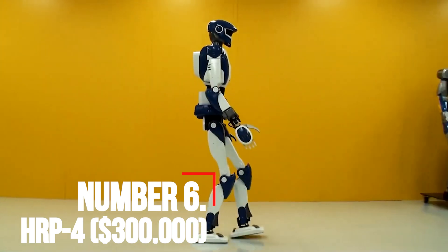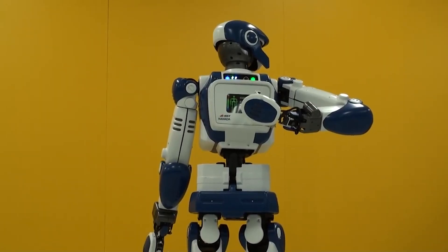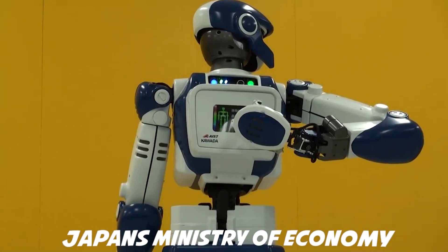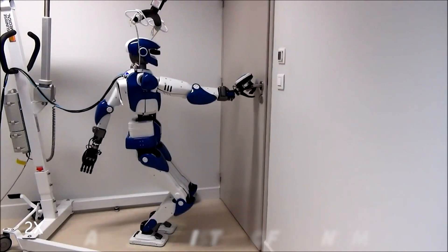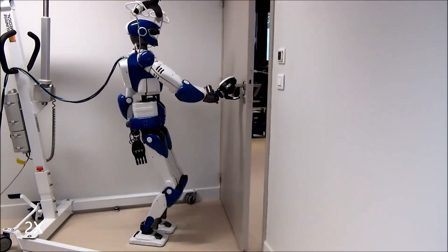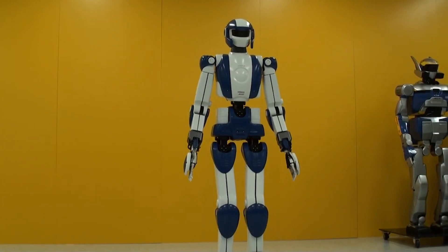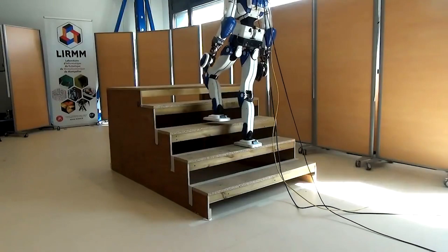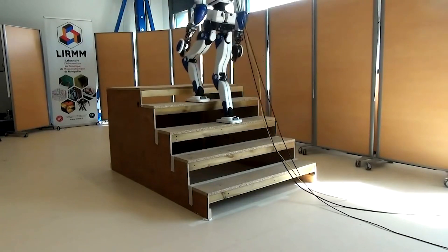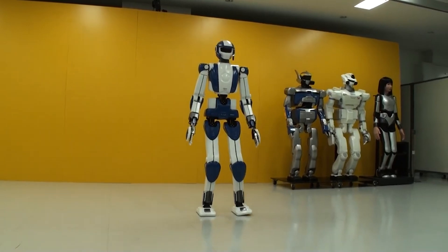Number 6: HRP-4 — $300,000. The HRP-4 is part of a humanoid robotics project sponsored by Japan's Ministry of Economy, Trade, and Industry. The HRP-4 was designed to be a worker drone with 34 moving joints, with arms that can hold about one pound each. It is 5 feet tall and is capable of standing on one leg, gripping, face tracking, using tools, pouring drinks, and other simple tasks. It can be purchased for around $300,000.